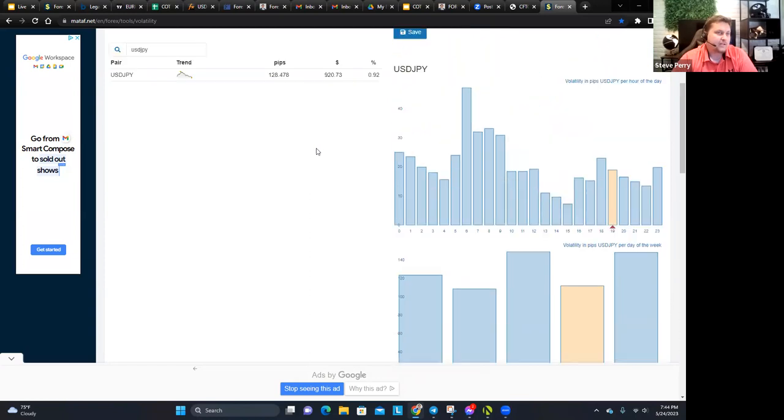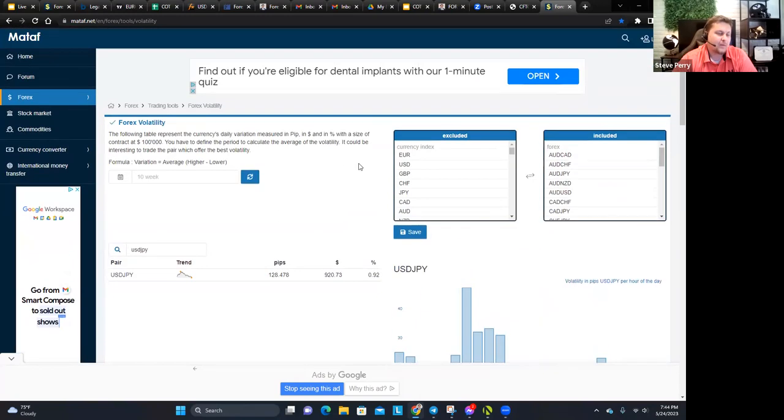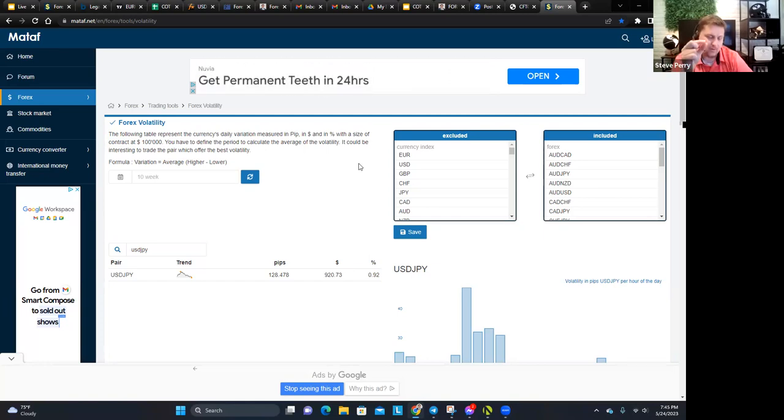One thing I wanted to talk about — the MT4 trailing stop has been messed up for a lot of folks recently. I had problems with it too, taking trades on both the web trader platform and on MT4. You can't set up the trailing stop the same way on every platform. MT4 has a slight difference, so let me explain what that difference is and pull up an MT4 account.